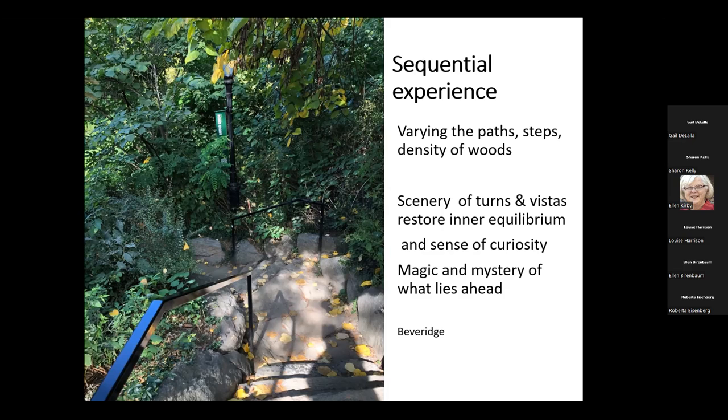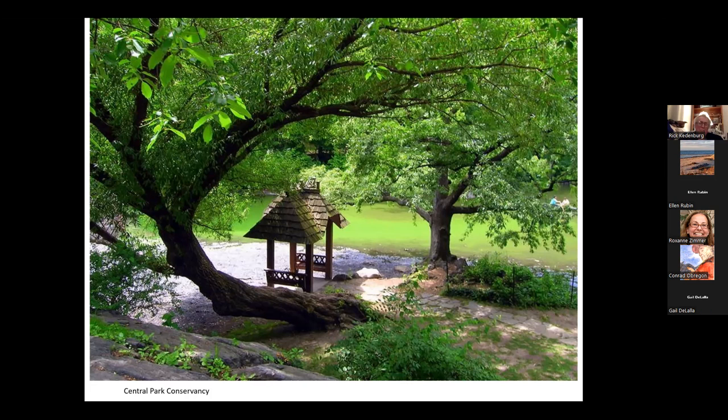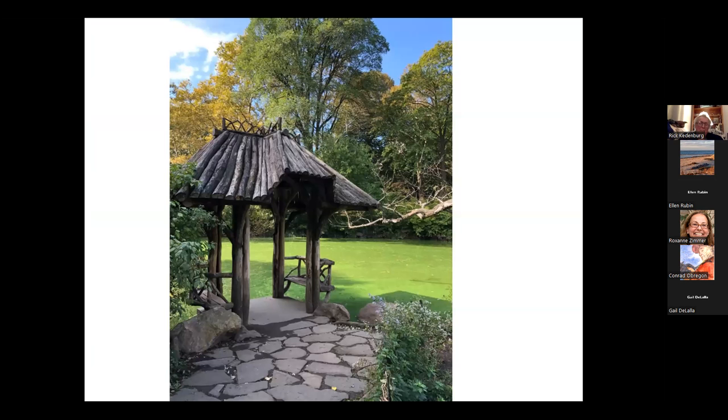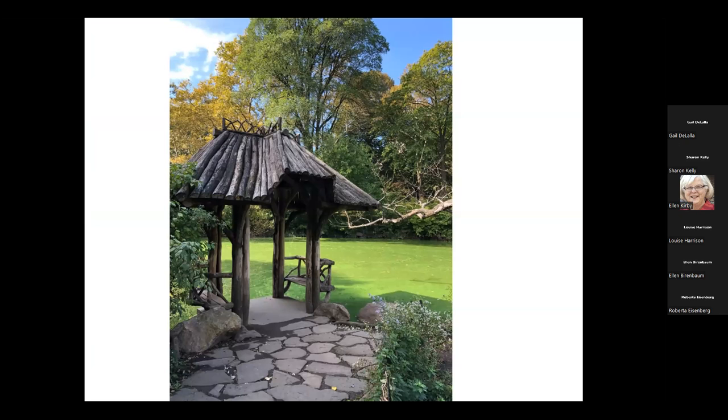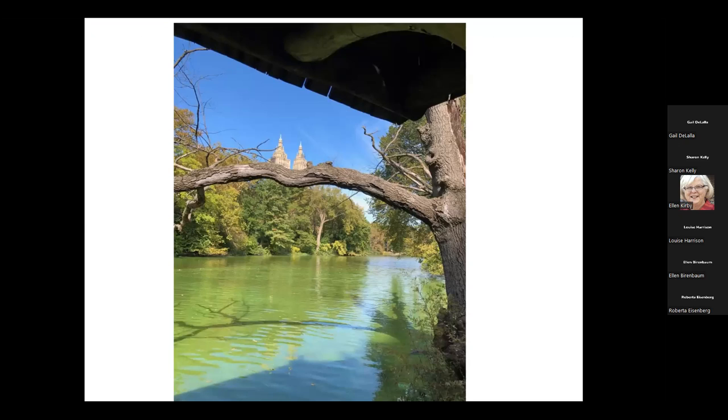I've never been down this staircase. I know Olmsted has a surprise for me, so I'm taking it. And look what I find at the bottom: this is called Wagner's Cove. It's not very large, but oh, is it sweet and beautiful. And here is a reference to the Adirondacks — this little overhang with a seat so you could come up in your boat, anchor, and sit here for a while, or just enjoy the beauty of the lake behind you.